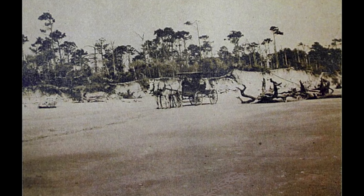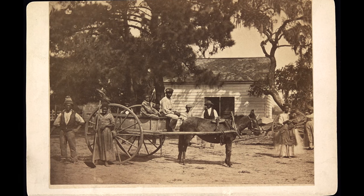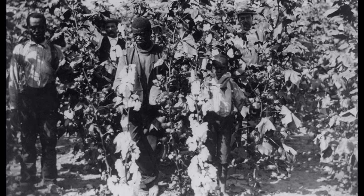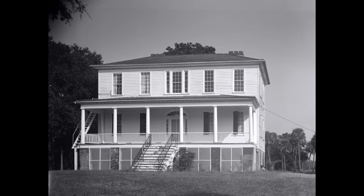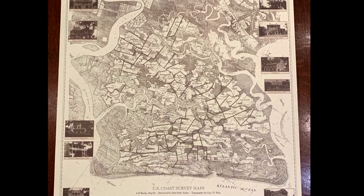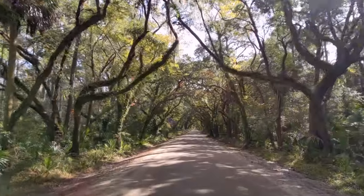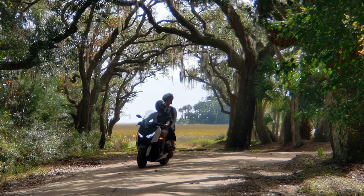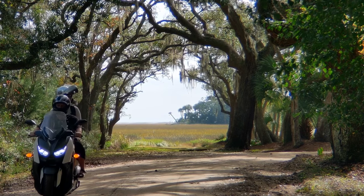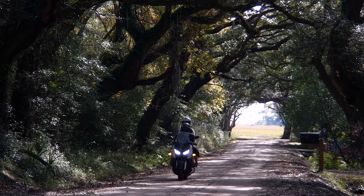Edisto Island grew in popularity during the 1700s and 1800s because of the island's ability to grow indigo and sea cotton. Plantations and massive summer homes for South Carolina's elite were scattered throughout the island until the Civil War began in 1861. You can see remnants from this time in the numerous avenues of oaks that still line much of the streets around the island, including the entrance to Botany Bay, a wildlife management area home to Edisto's famous Boneyard Beach.